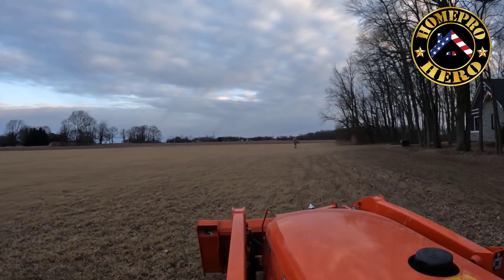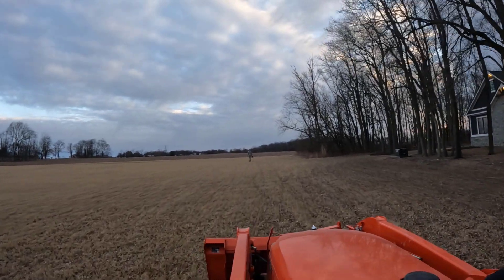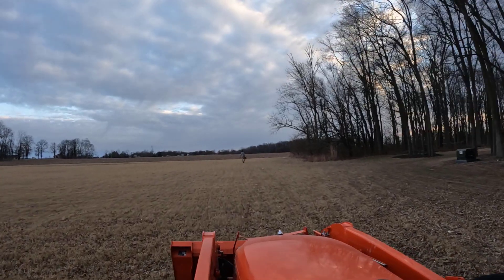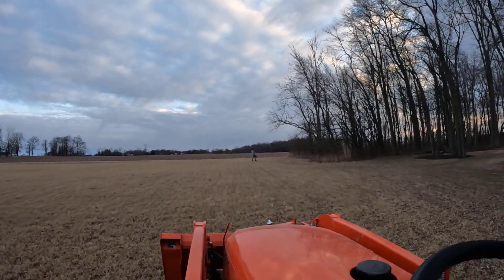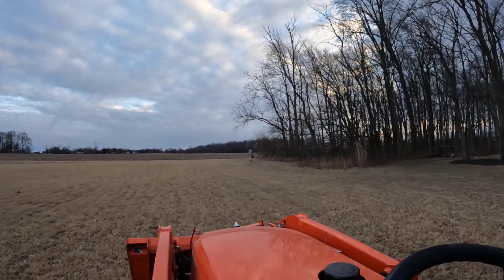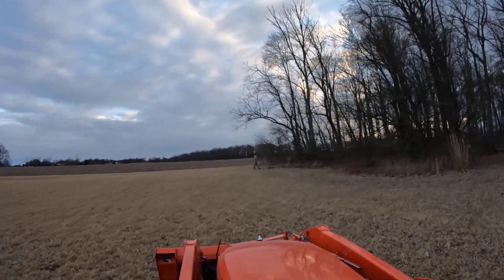Welcome back to the channel. The weather's been kind of cold the last five or six days, but today they're calling for mid-50s after lunch. It's supposed to clear up and become sunny. Right now it's a little chilly and windy, but I figured it would be a good time to get out here. The ground's frozen — got as low as 16 last night.